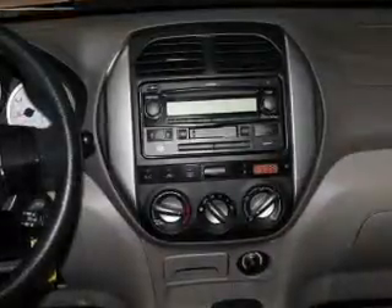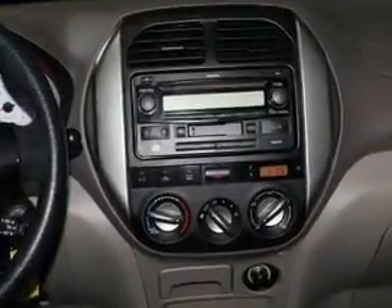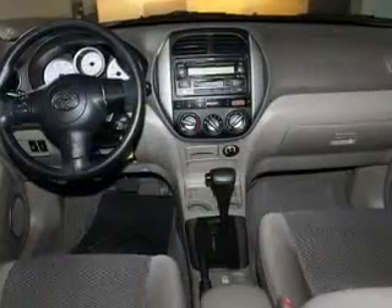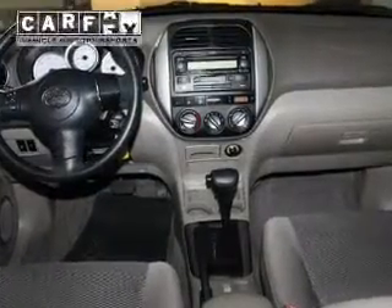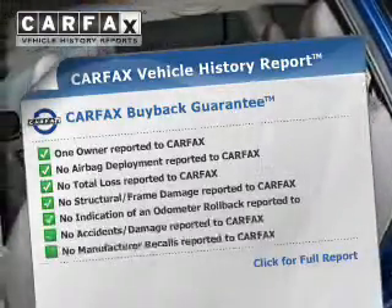Safety was made a priority with these features: independent suspension, brake assist, traction control, stability control, a passenger airbag, low tire pressure warning, front ventilated disc brakes, anti-lock brakes, and child safety locks.